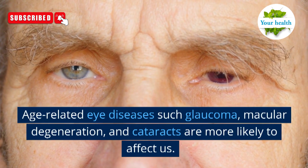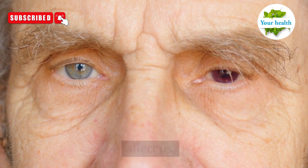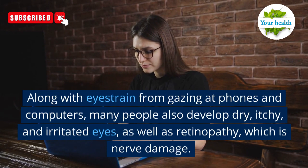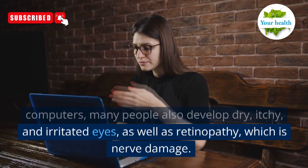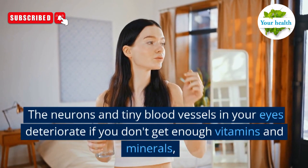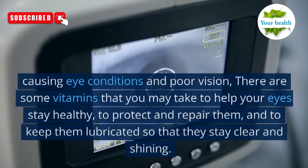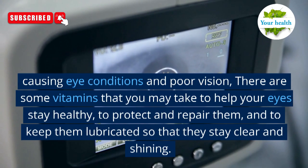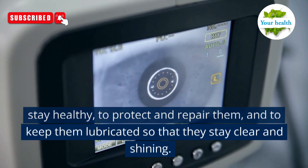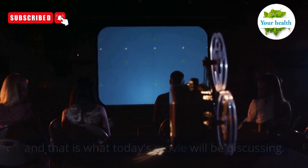Age-related eye diseases such as glaucoma, macular degeneration, and cataracts are more likely to affect us. Along with eye strain from gazing at phones and computers, many people also develop dry, itchy, and irritated eyes, as well as retinopathy, which is nerve damage. The neurons and tiny blood vessels in your eyes deteriorate if you don't get enough vitamins and minerals, causing eye conditions and poor vision. There are some vitamins you may take to help your eyes stay healthy, to protect and repair them, and to keep them lubricated so that they stay clear and shining. That is what today's video will be discussing.